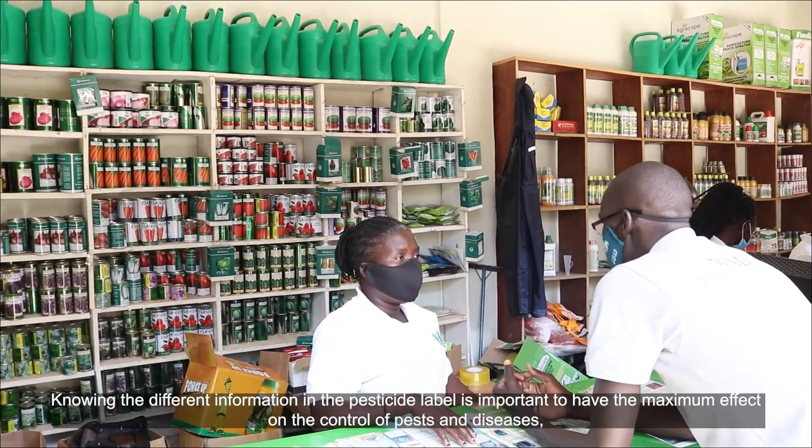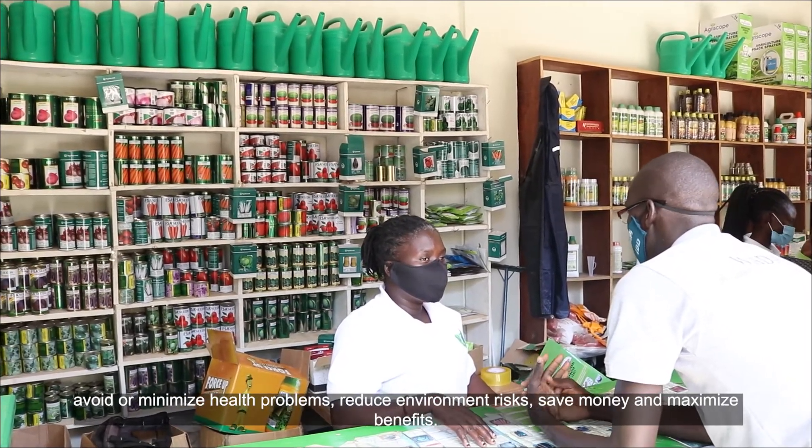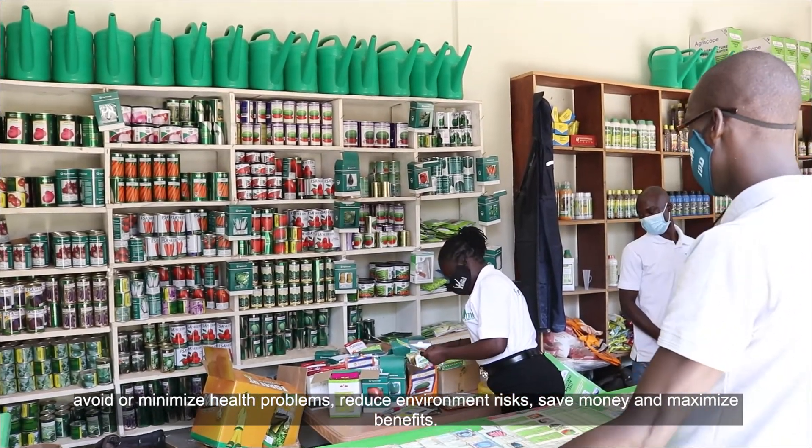Knowing the different information in the pesticide label is important to have maximum effect on the control of pests and diseases, to avoid or minimize health problems, reduce environmental risks, save money, and maximize benefits.